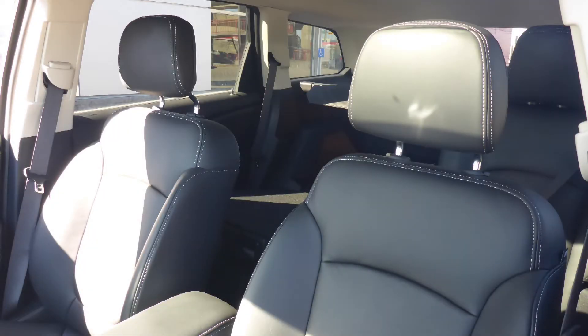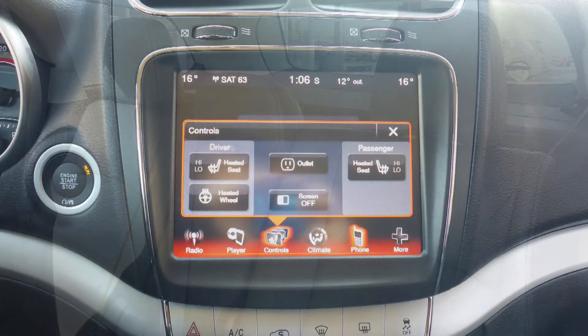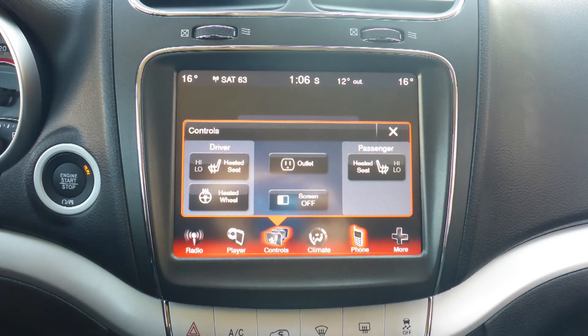Also Gloria, the interior features all leather seating with premium stitching and rear folding seats. As well, the front seats and steering wheel are heated.